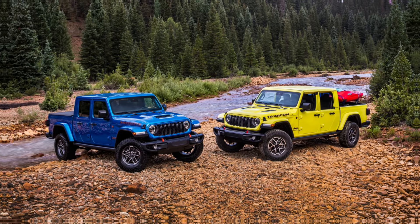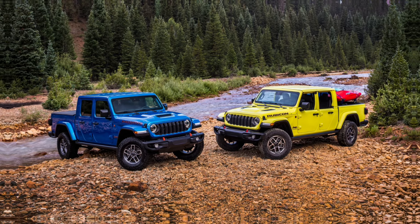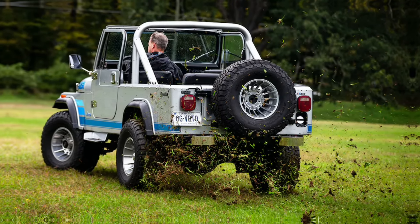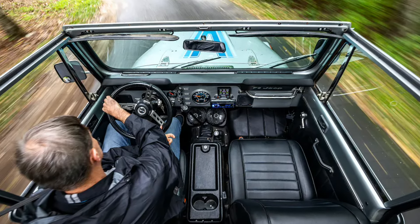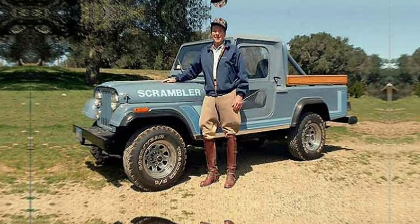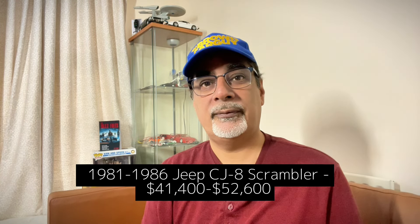Today we have the Jeep Gladiator as the pickup version of the Wrangler, but back in the day there was the 1981 to 1986 Jeep CJ-8 Scrambler. This car is very cool right now — so cool that former president Ronald Reagan used to have one. It's appreciating faster than the CJ-7, with prices of $41,400 to $52,600.